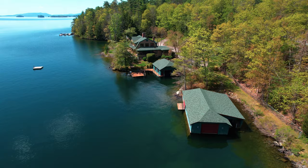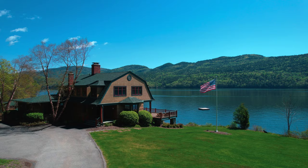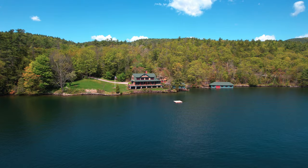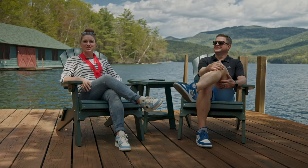With not one but two boathouses, it'd be a great place for a boat collector. This is truly a special property — we've shot a lot of houses here and haven't seen one like this with these types of views and this level of seclusion. When you're sitting right here, you literally cannot see another house or another boat. You usually see another dock, another boat, another house — but this is almost like your own complete private oasis.